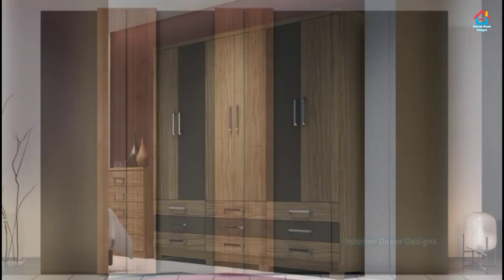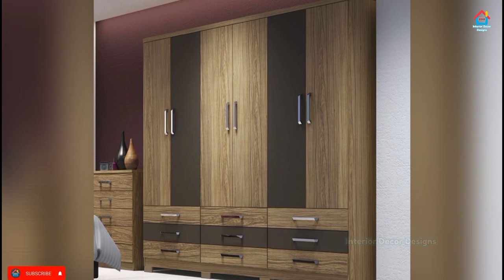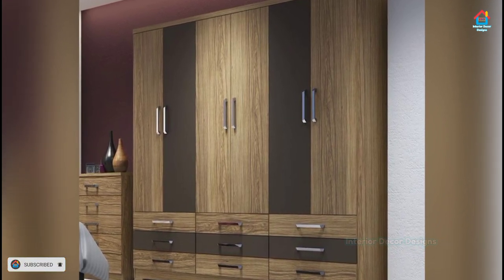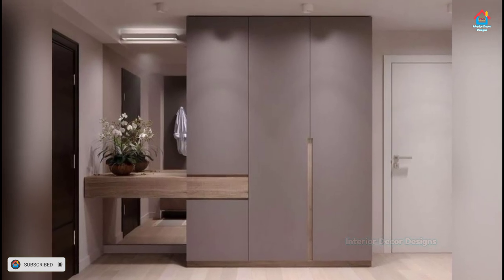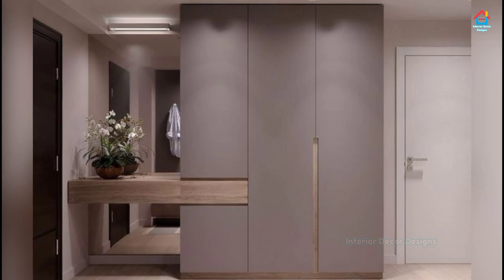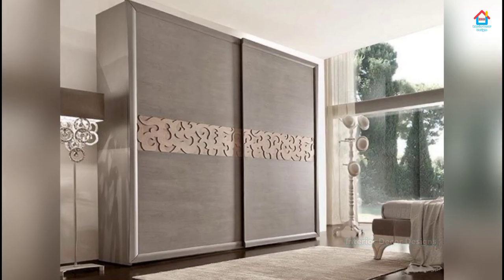If you want to make your bedroom look awesome, then your bedroom cupboard plays an important role. You need to give it the importance it deserves and then decide what you want in your bedroom and how you want your cupboard to look. Before finalizing the bedroom cupboard layout, you need to plan what you want to store and how you want it to look.